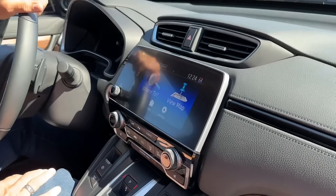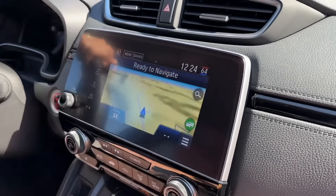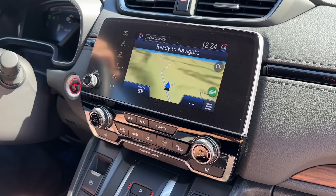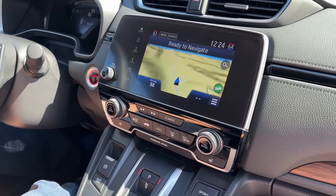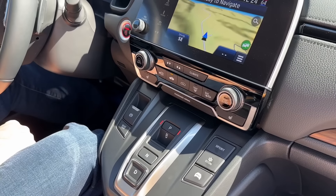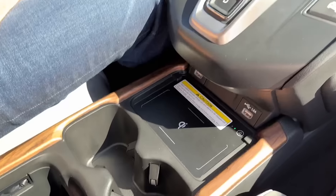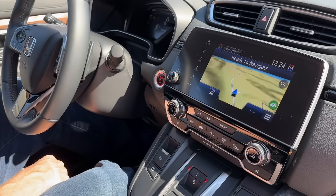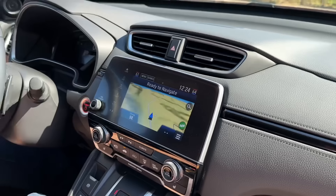What do you think of the infotainment? It's not beautiful to look at — it looks like an old TomTom. It's nicely equipped with a wireless charger and heated steering wheel, but it's not a spectacular piece of design.